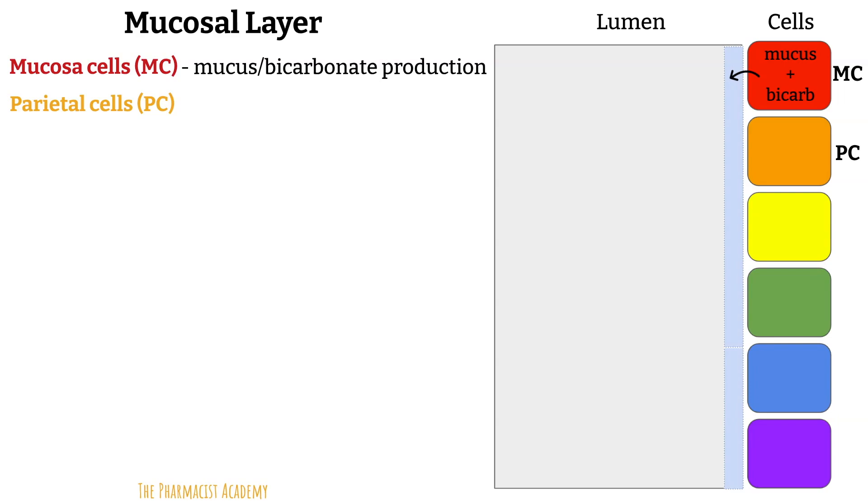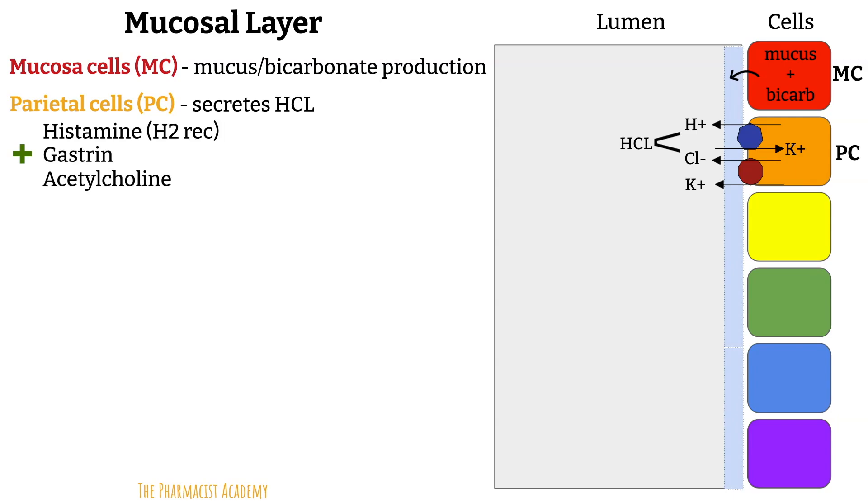Next are the parietal cells — shown in orange, labeled PC. Their main job is to secrete hydrochloric acid. These cells have hydrogen-potassium ATPase pumps, also known as proton pumps, on the apical membrane that pump hydrogen ions into the stomach lumen in exchange for potassium into the cell. The potassium and chloride are then moved into the lumen, creating HCl. The parietal cells are stimulated by histamine, gastrin, and acetylcholine to produce acid, and inhibited by somatostatin, prostaglandins, and low pH. We'll come back to these after covering the other cells.